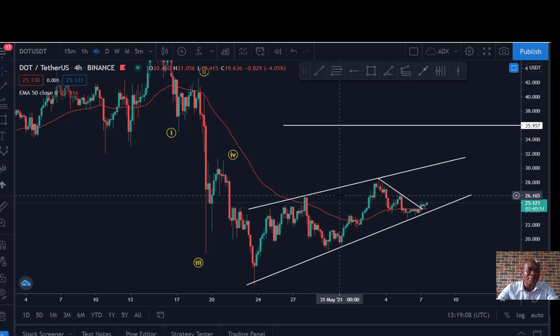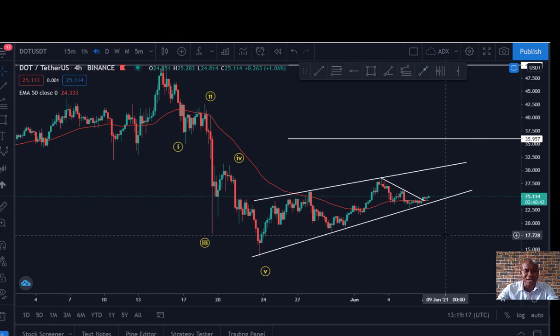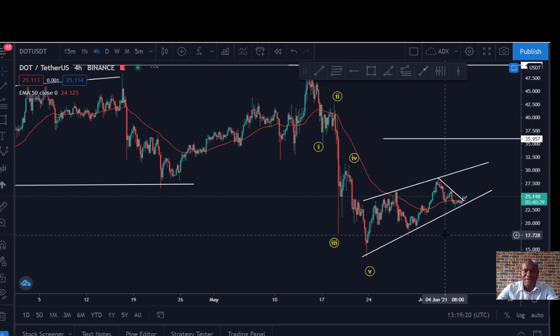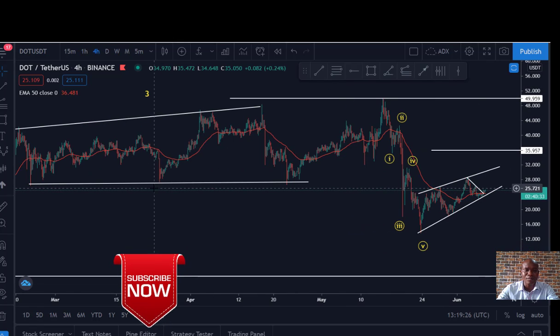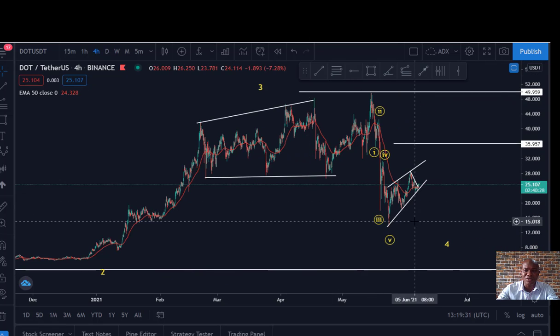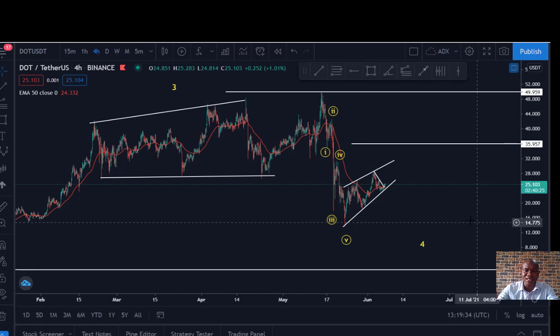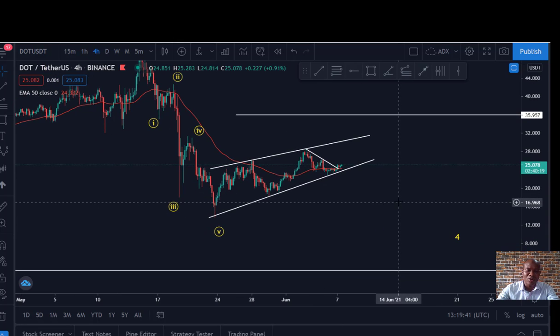DOT/USD has very good potential to triple or even give us more profit this year, because it hasn't really done much. What we are seeing now is just a correction of the past move. So don't freak out if you are holding — hold it tight because there's a clear opportunity that this is going to blow. But if Bitcoin starts dropping today or tomorrow for its last wave, then obviously DOT will definitely drop too, because most times they move together.